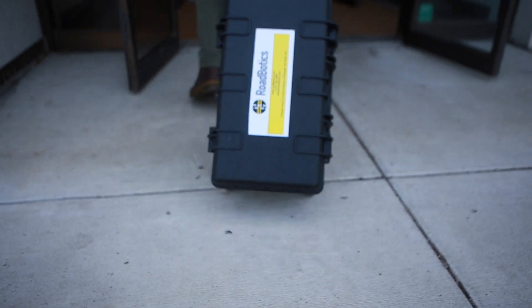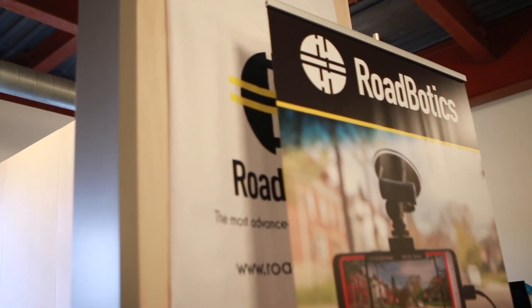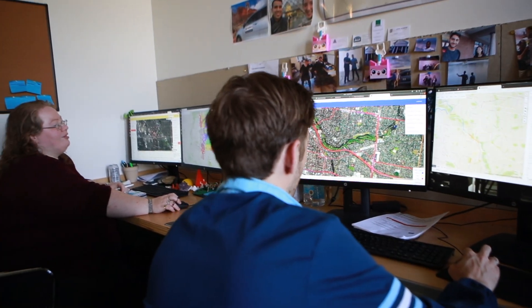My name is Ben Schmidt and I'm the president of Roadbotics. At Roadbotics, we are passionate about empowering towns and cities to make objective, data-driven decisions about their roads and infrastructure.